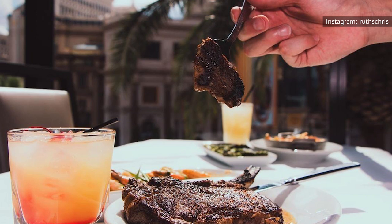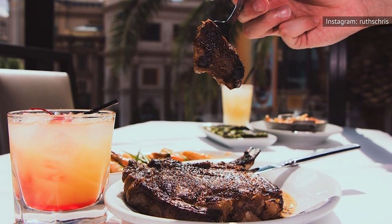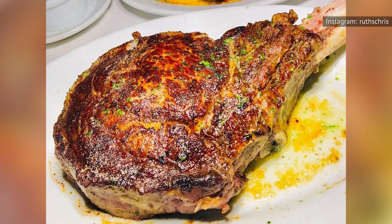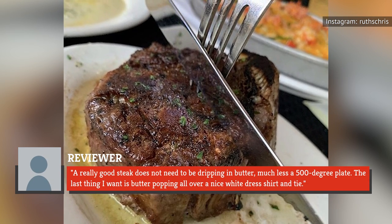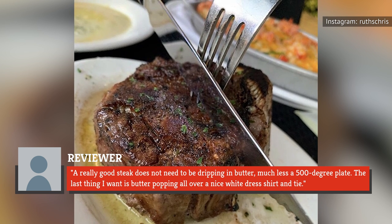Not everybody has been happy with Ruth's Chris buttery recipe. A reviewer on TripAdvisor complained that her meal was swimming in butter, saying all she could taste was butter and there was literally no flavor to the steak because of it. A reviewer on Cora expressed a similar sentiment: 'A really good steak does not need to be dripping in butter, much less a 500-degree plate. The last thing I want is butter popping all over a nice white dress shirt and tie.'